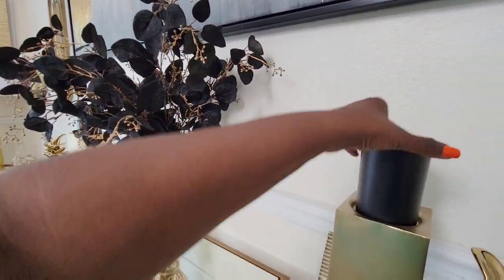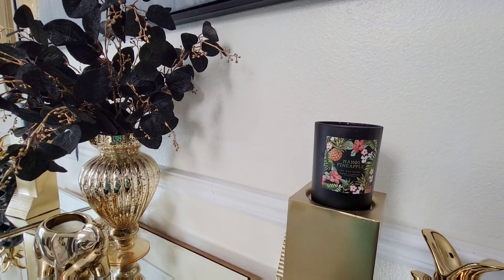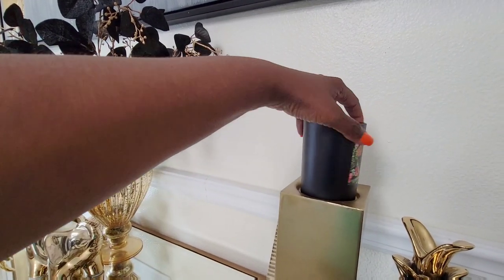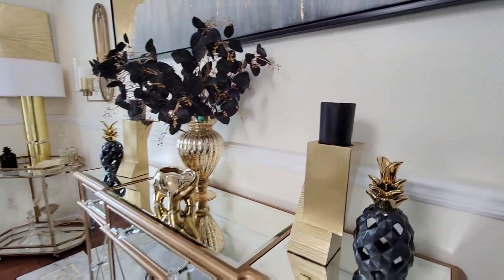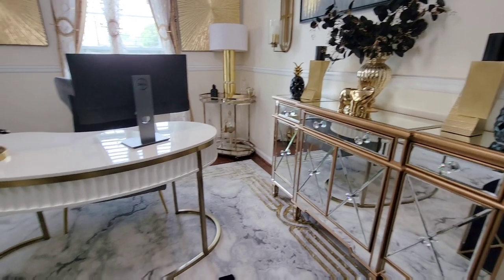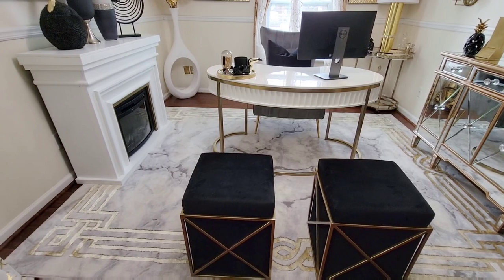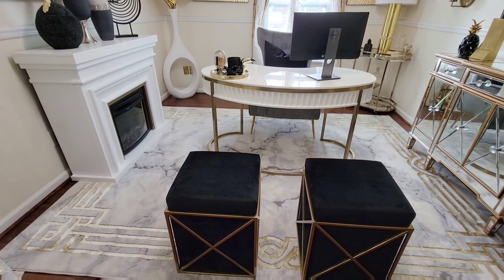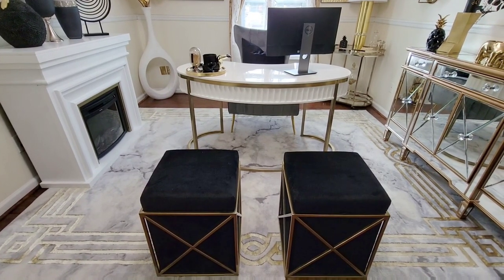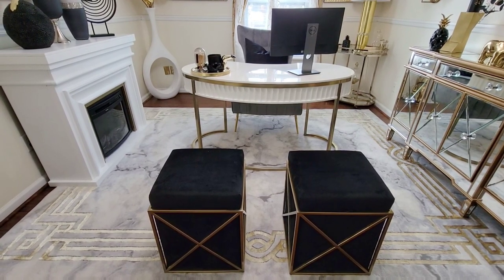These candles are from Home Goods, and they smell so good — pineapple mango, and that's exactly what it smells like. So good. My console table is from Wayfair. My carpeting here is from Well Woven. Well Woven is an awesome store to get your area rugs from. Most of my area rugs currently are from Well Woven, and they actually gifted me this area rug over on Instagram.